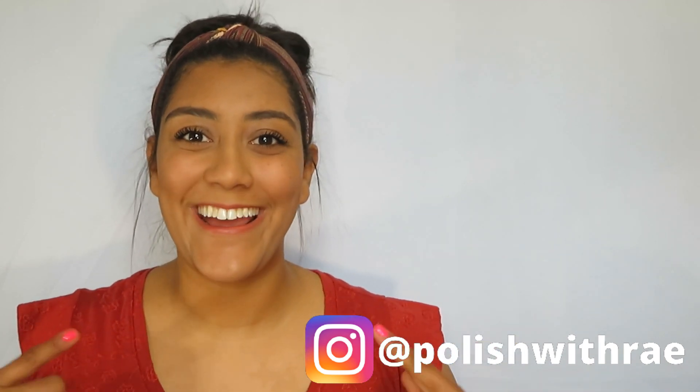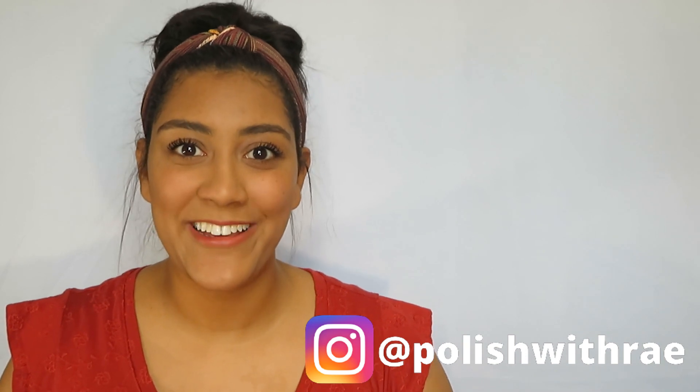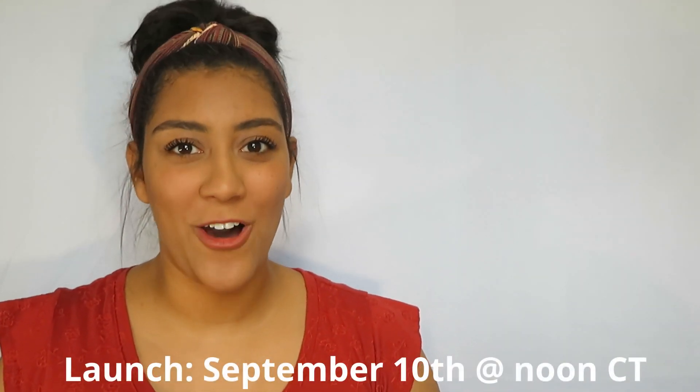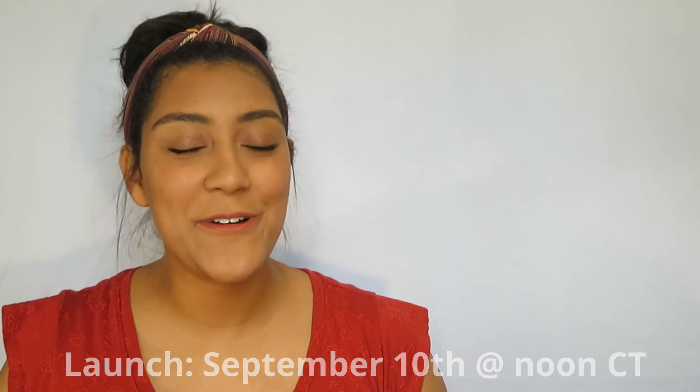Hey, welcome to Polish with Ray, I'm Rachel, and today I'm going to be sharing with you the newest release from StellaChroma. Before we get started, go ahead and give this video a thumbs up and if you're not already, go ahead and subscribe too — I upload new live swatch videos every week. This collection, which is called the Fall Puns Collection, releases at noon central time on September 10th.